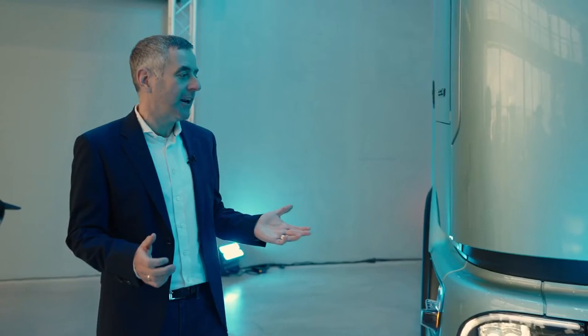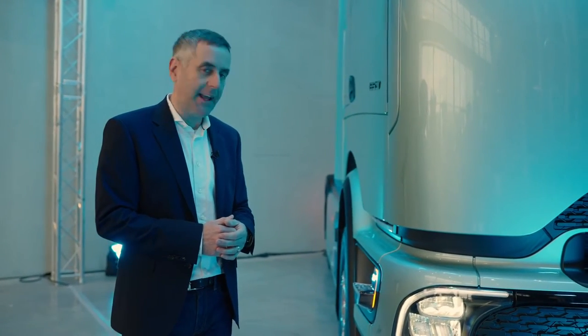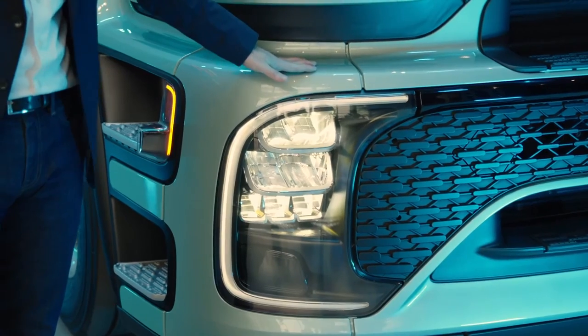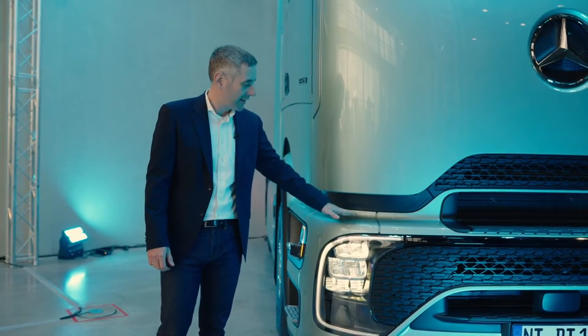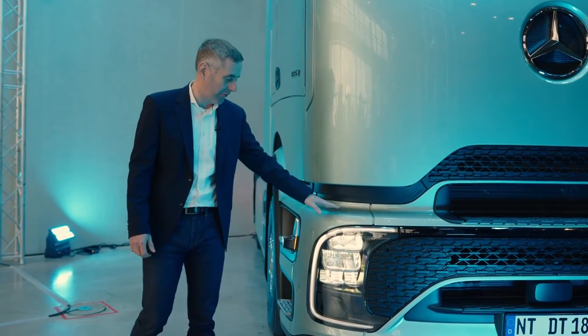Besides the efficiency of the truck, we focused on the safety aspect, and I want to point out two big elements that we worked on. First of all, I want to show you our new headlamps. We are now introducing LED headlamps for all customers, and in addition we offer matrix LED headlamps that optimize the illumination of the traffic situation for our driver, adding to the safety of the truck and safe driving.